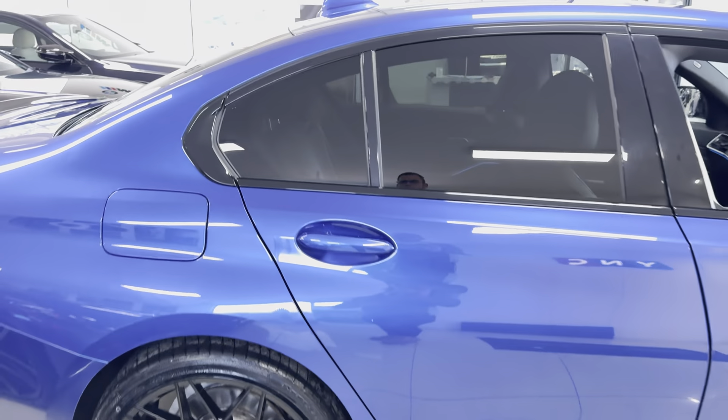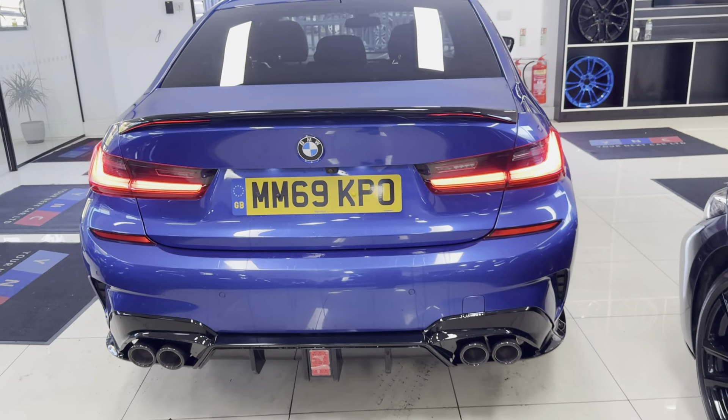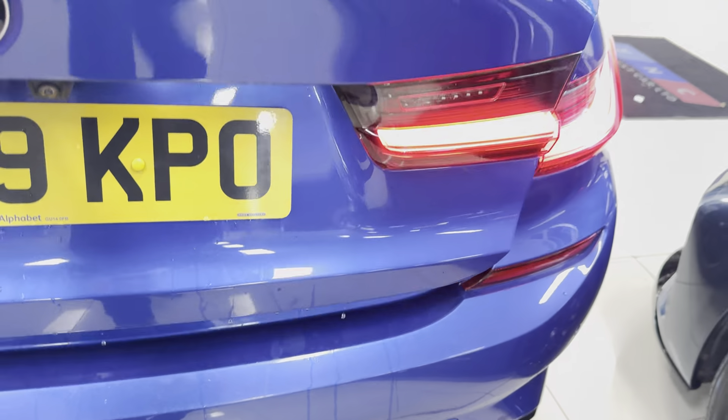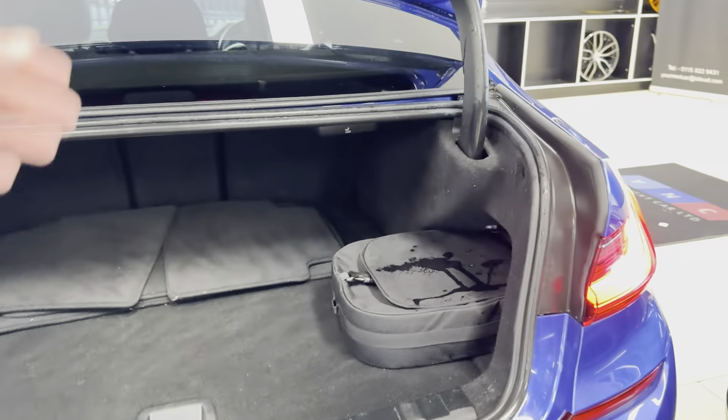This car also benefits from the privacy glass option. At the back of the car we have the rear camera along with parking sensors both front and rear. There's a really good size boot as you can see, which also incorporates folding seats. You've got your charging cable there as well.